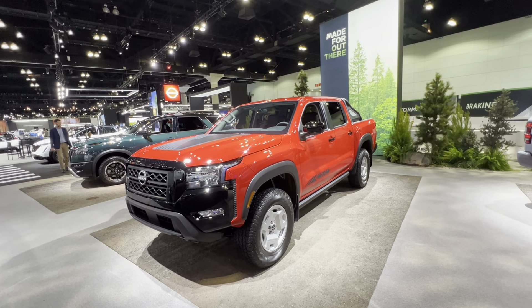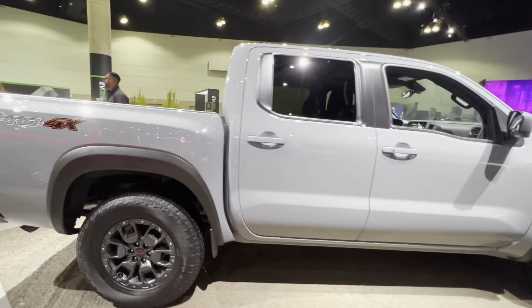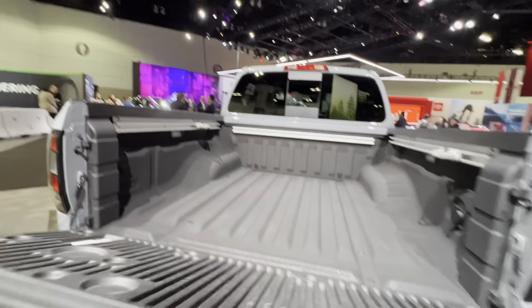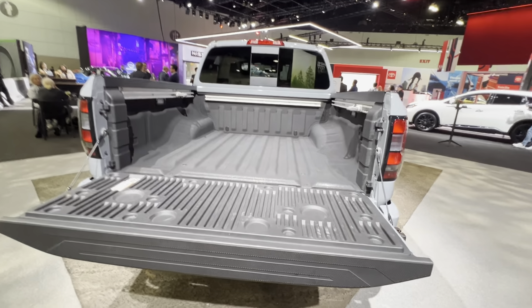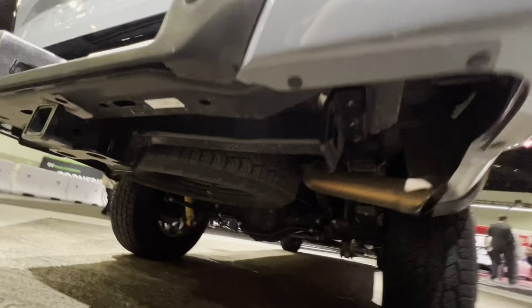The interior is a nice place to be — you can have it with cloth or leather materials, a nine-inch infotainment display, and a mix of digital and physical controls. This Pro 4x is very well appointed: recovery hooks that match the interior, built-in shocks, and it's ready for off-road. Nice charcoal gray rims, Pro 4x badging on the side, and out back you have a lighted tailgate, spray-in bed liner, and tie-downs — so it's a pretty nice truck.